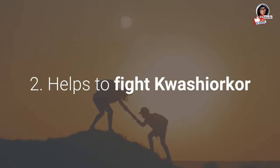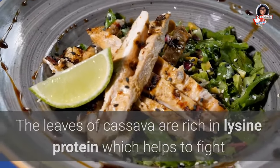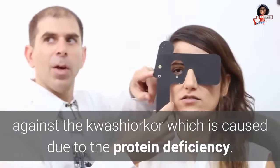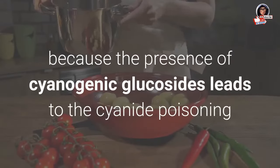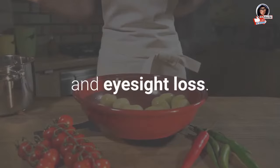2. Helps to fight kwashiorkor: The leaves of cassava are rich in lysine protein, which helps to fight against kwashiorkor, which is caused by protein deficiency. The leaves and tuber should be cooked and washed properly before eating, because the presence of cyanogenic glucosides can lead to cyanide poisoning and eyesight loss.